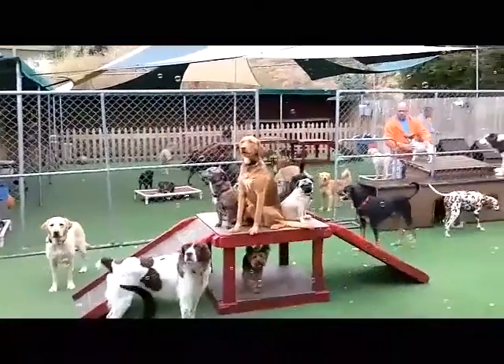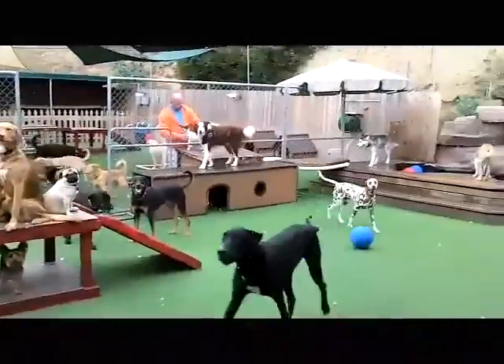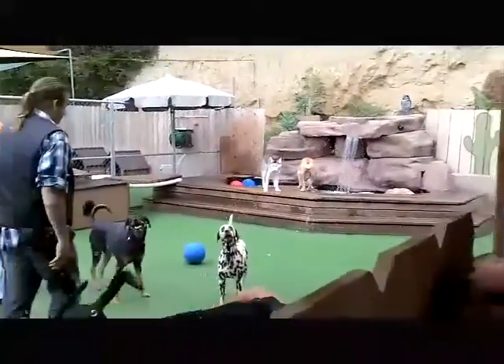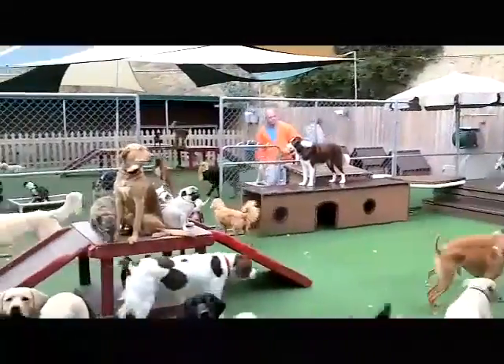Hot summer days, it really comes in handy. Let me show you the place. Alright, we're on. This is the camp — you see we handle between 60 to 80 dogs a day. We have critter coolers, about six out here right now that the dogs love.